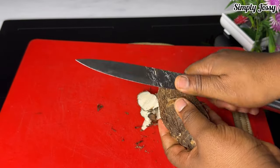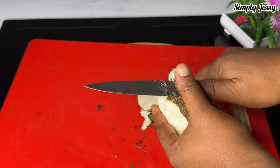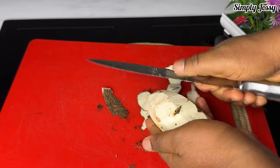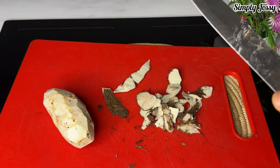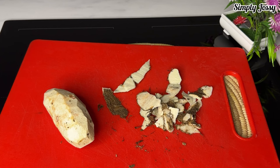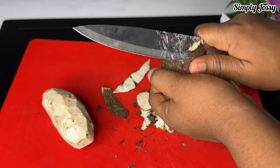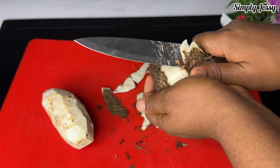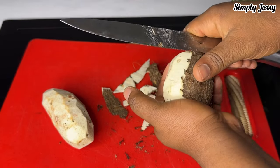I'll continue peeling the cocoyam till I'm done with all of them. Cocoyam is a good source of vitamins and it also boosts the immune system. It contains vitamin C and vitamin B, and it also helps to regulate blood pressure and helps the muscles and the nerves. Cocoyam is a good source of potassium and magnesium — so cocoyam is good for the body.